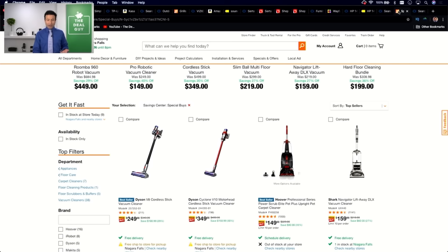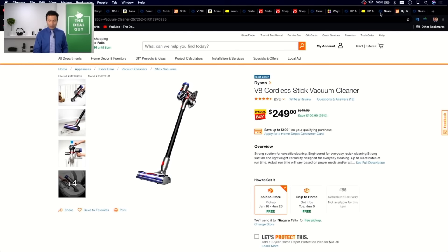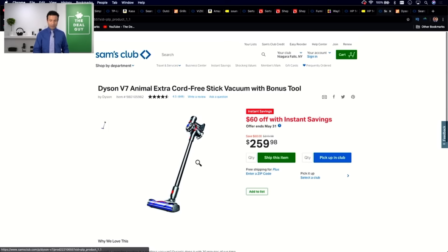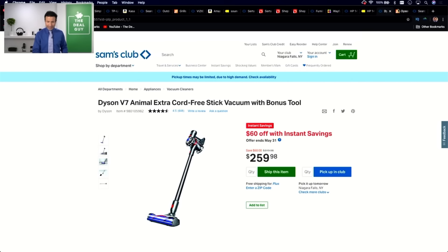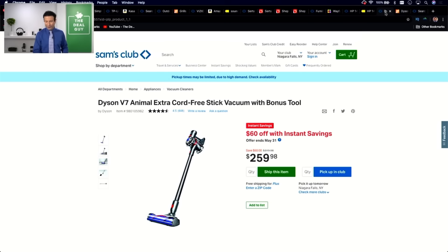For example, if you're looking for a Dyson cordless stick vac, you'll find a price of $249 at Home Depot for the V8. If you search for that at Sam's Club, you won't even find it — you're stuck with a slightly older V7 model at $259. Brand new V8 at $249 versus the older V7 at $259. Sam's Club is just not able to pass along the best prices on appliances.